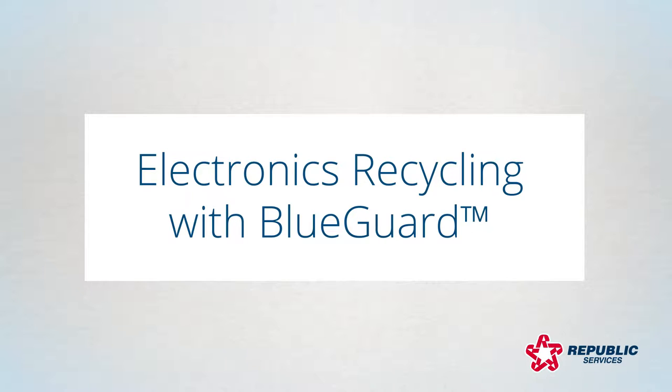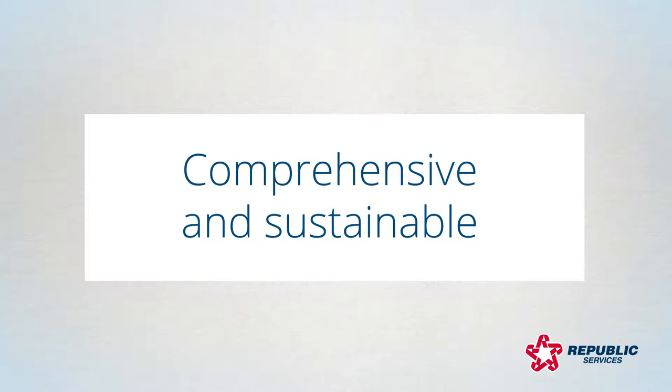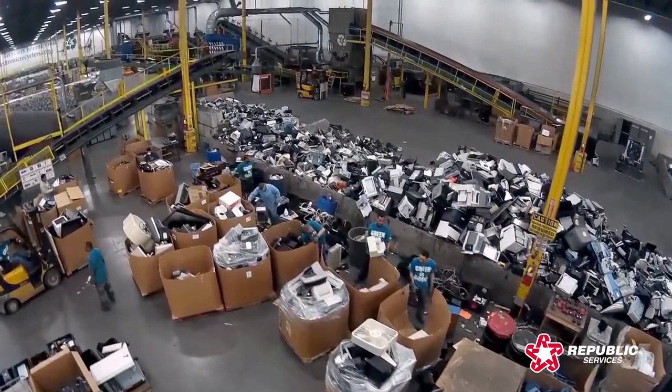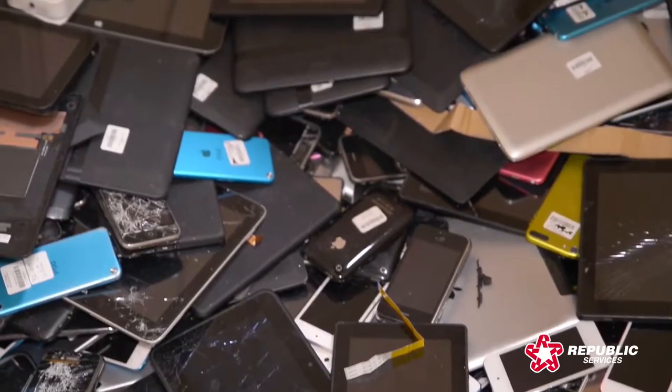Electronics Recycling with BlueGuard from Republic Services provides electronics recycling that's both comprehensive and sustainable. When you use Electronics Recycling with BlueGuard, you can recycle virtually any consumer or commercial electronics.